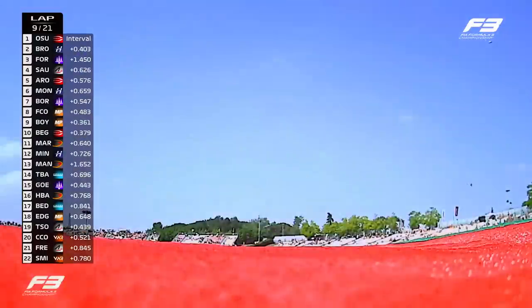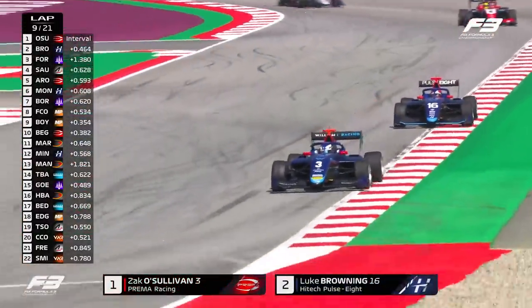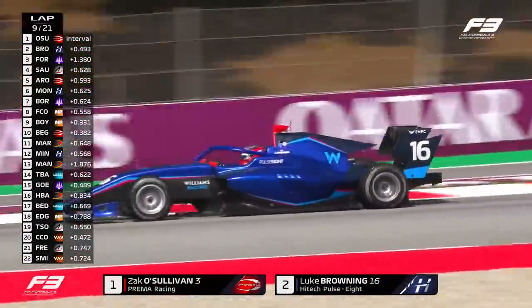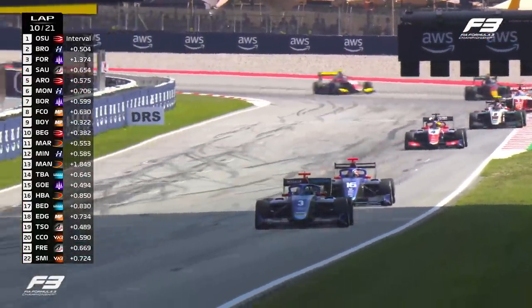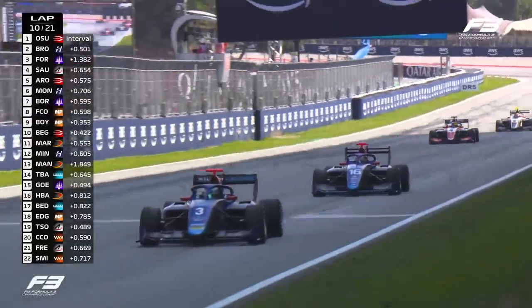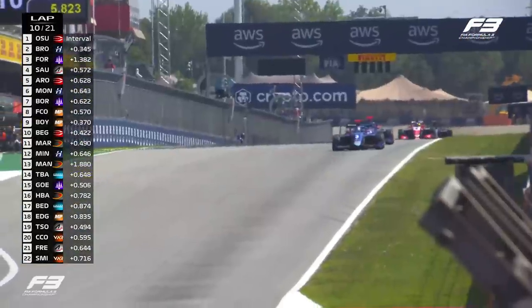There may be people wondering why we're concentrating on a driver that started 18th on the grid, but it's because he's second in the championship, and this is about damage limitation now to his championship rival Gabriel Bortoleto, who's P7, and other championship contenders like Gregoire Sauci, who could possibly get past him should he get a good score.